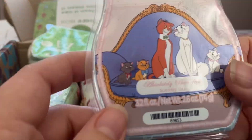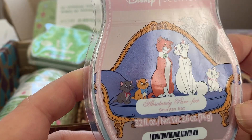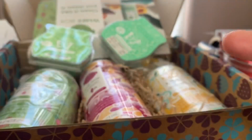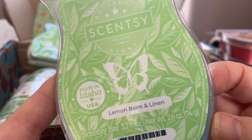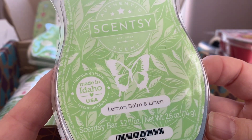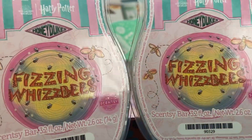She also liked Absolutely Perfect — it's like a musky, powdery, floral kind of scent and she likes florals. From the catalogue, I got Lemon Balm and Linen, which is really strong — it's a laundry scent, really strong on the laundry and the lemon balm.